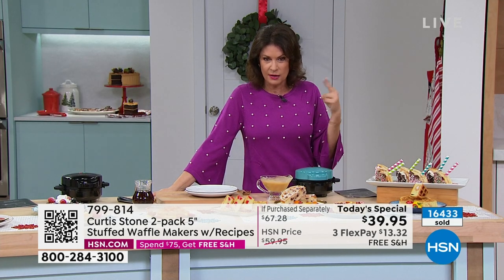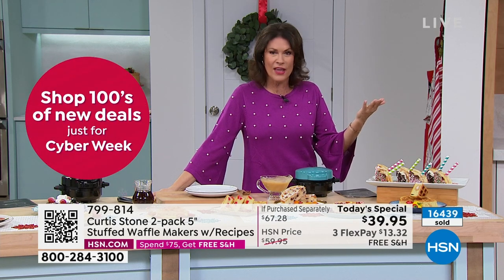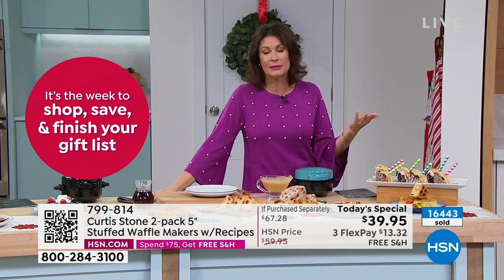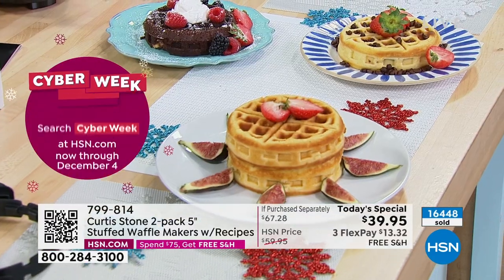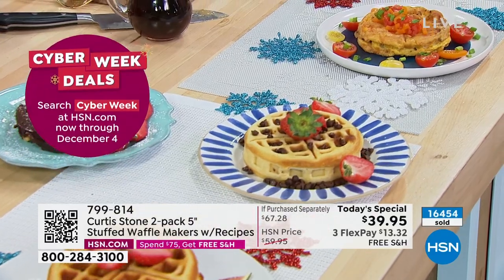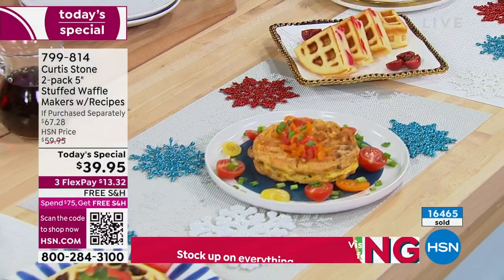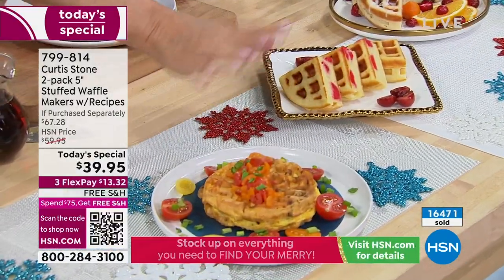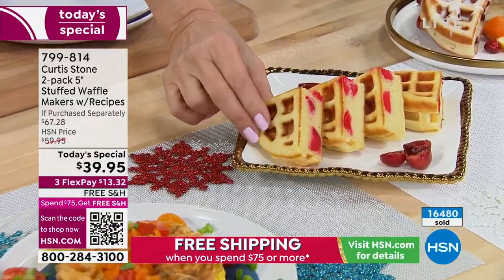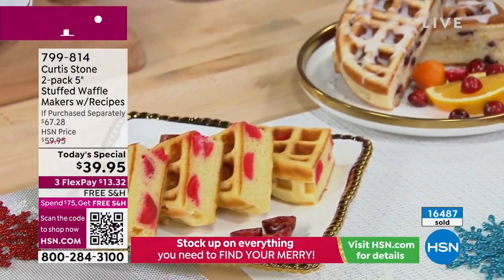We're already in danger of losing two colors in this presentation alone. Please use express ordering at hsn.com. You know the quality Chef brings, you know the innovation, the fun, and you know it's all about how the food tastes. Look at the way everything is so evenly cooked, look at the thickness of those waffles. Simple and easy to clean as well — chef, that's one of my favorite things. With the nonstick there's virtually no cleaning, and that's a beautiful thing.